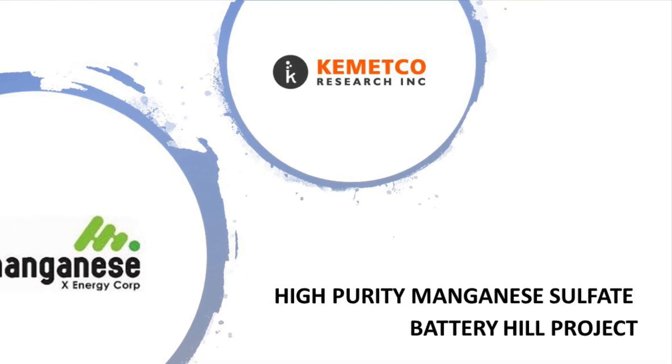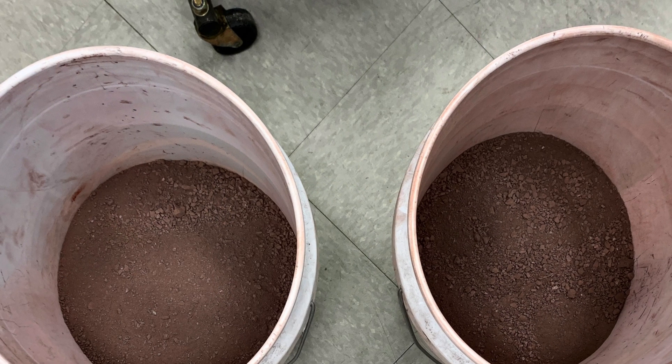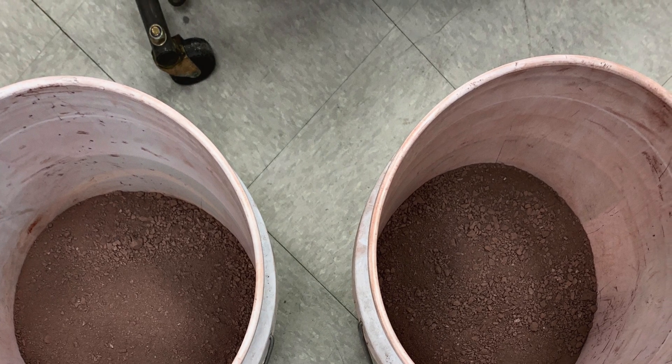This is a presentation of the Manganese X Battery Hill project test work currently being conducted at Cometco. The Battery Hill is a near-the-surface deposit. Previous mineralogical work revealed the presence of two types of mineralization: red and grey.